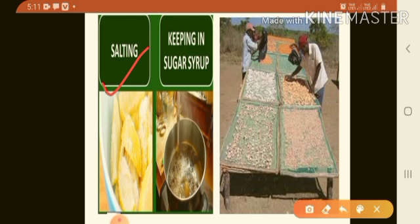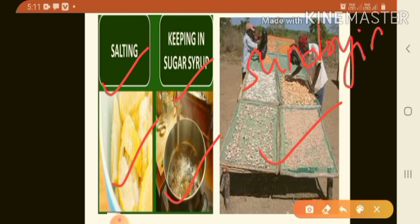The next method is salting — pickles are the best examples of the salting method. Another method is keeping food in sugar syrup — some fruits are preserved in a sugar syrup. The last method is sun drying — preservation of food through removal of moisture by drying it in sunlight.